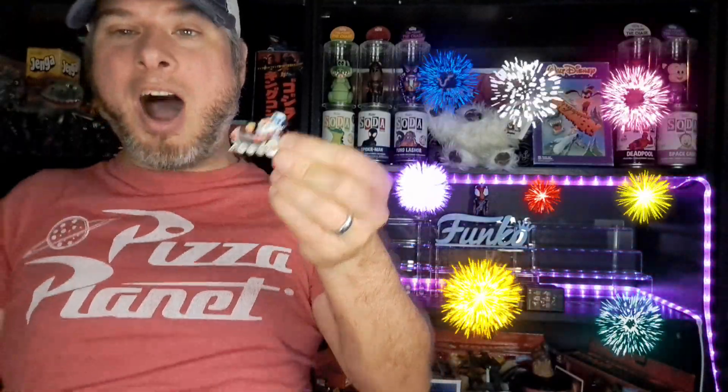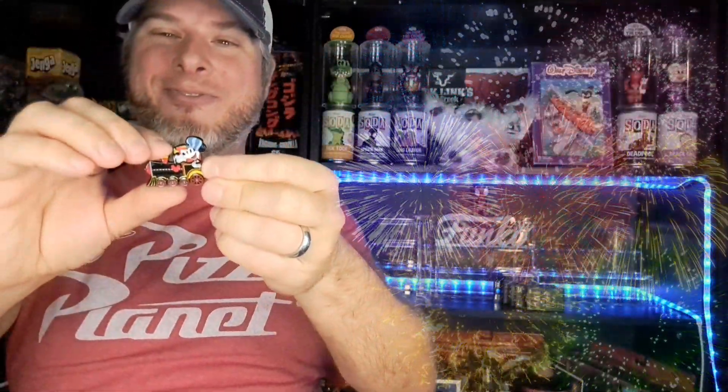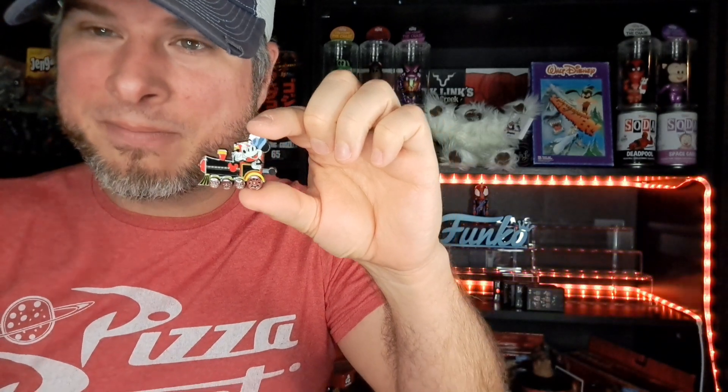I'm excited — which one are we going to get? Three, two, boom! Oh yes! We got it first try — we got Conductor Mickey Mouse! That is such an awesome pin. All of these have moving wheels on them. We're going to put this one on our board towards the front.